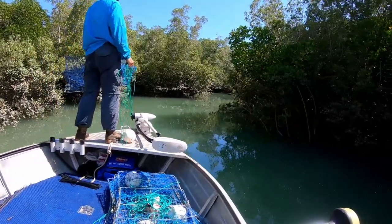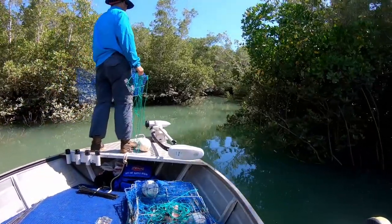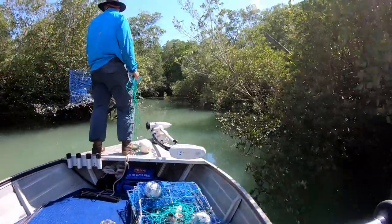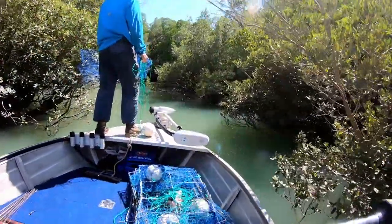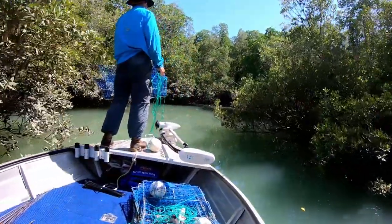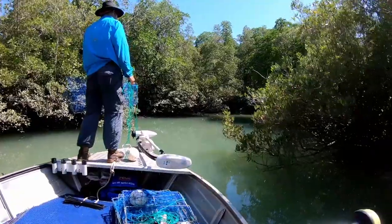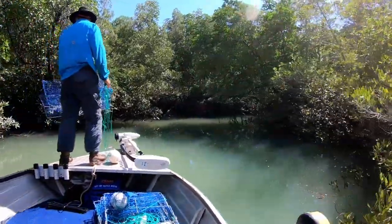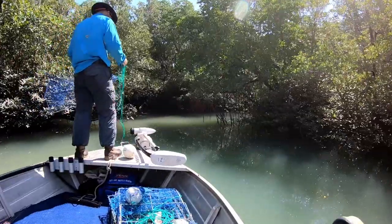Right up in the mangrove area, so we're just going to head as deep into here as we can and chuck this pot out. Fingers crossed we get a crab or two out of it. And this is the beauty of having a small boat - I wouldn't be able to do this in my 5.3.